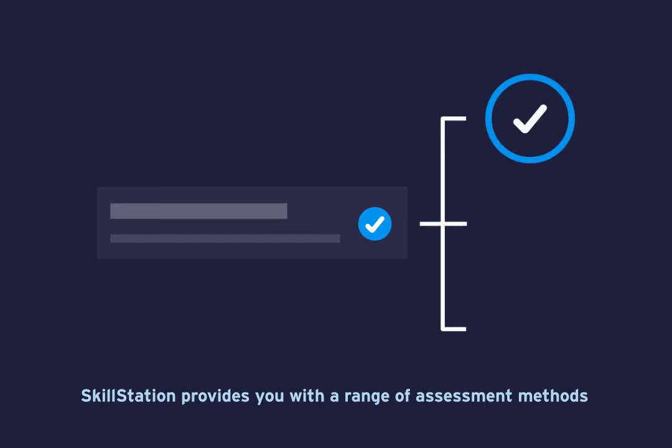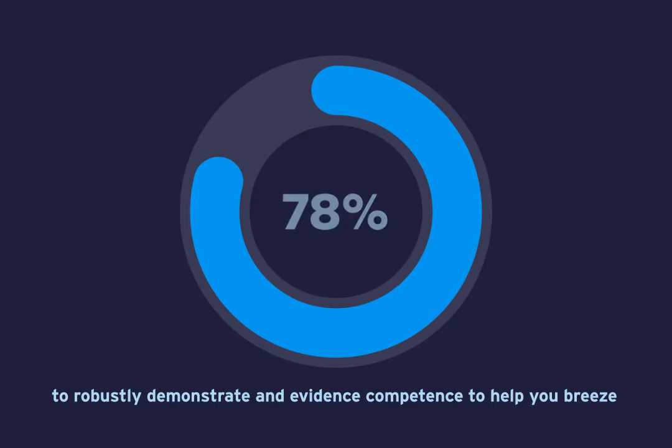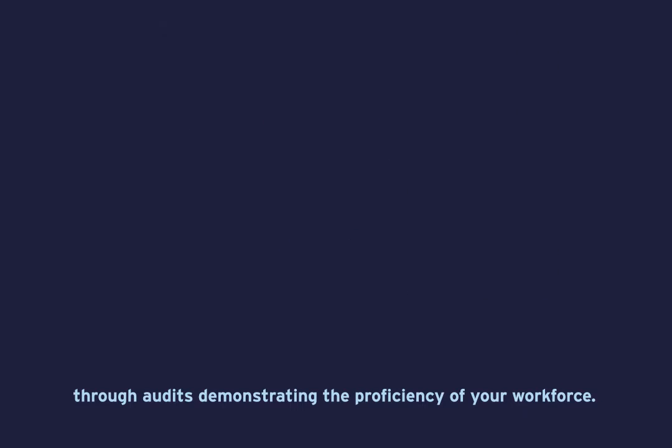SkillStation provides you with a range of assessment methods to robustly demonstrate and evidence competence, to help you breeze through audits demonstrating the proficiency of your workforce.